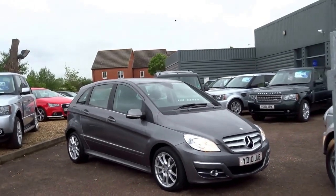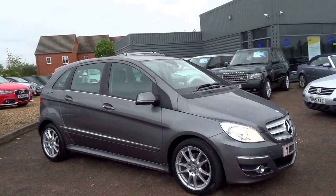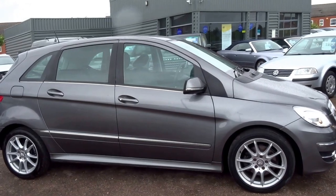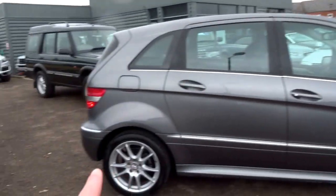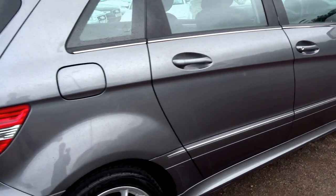I'm going to try and do this video without getting too damp — it's just started to rain here. Anyway, we've just had this into stock. It's a Mercedes B-Class, a B180 CDI Sport. Being a Sport, you get the nice wheels and some extended trim, so I'll just show you around the car.